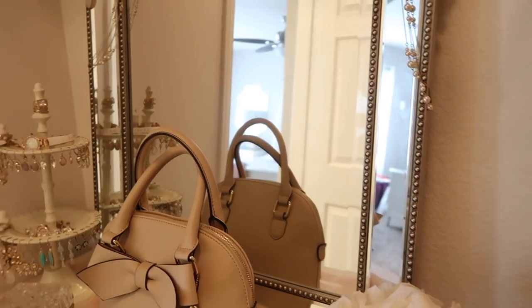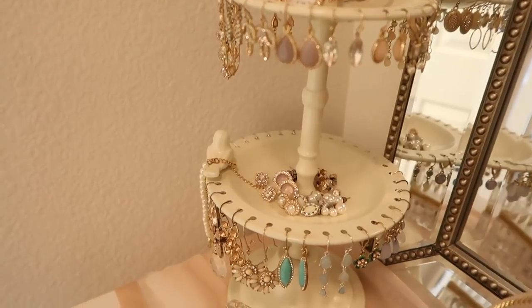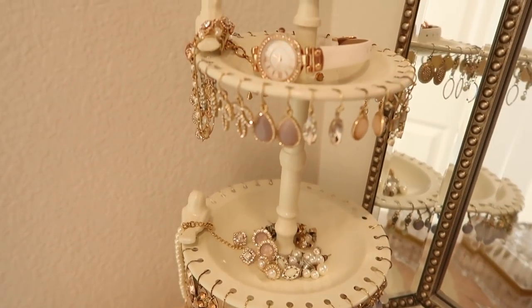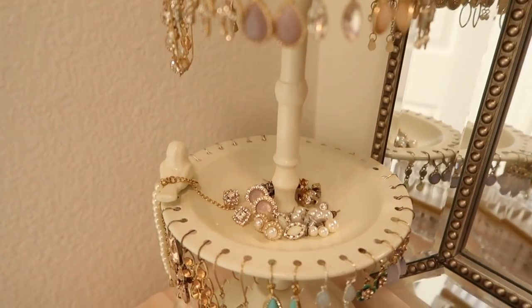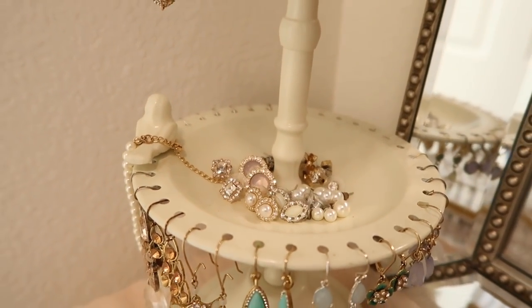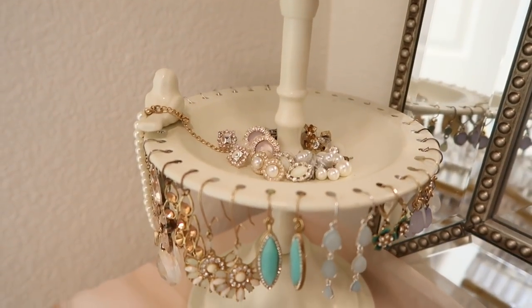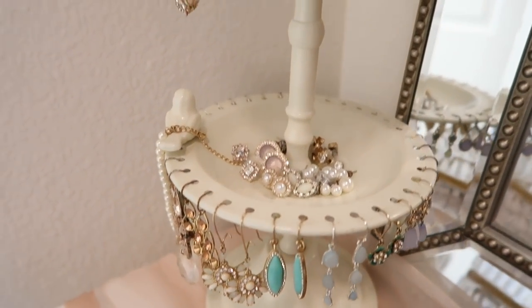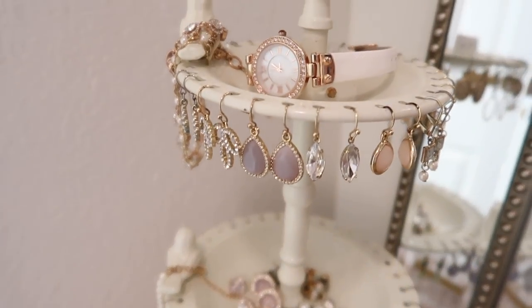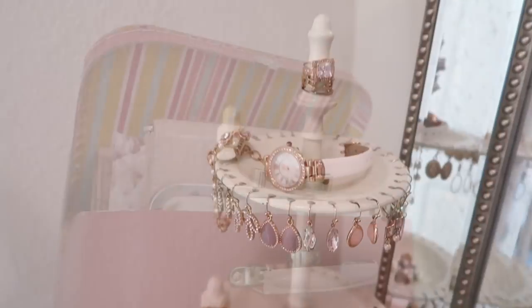I've really gone through a lot of my jewelry. I had tons of earrings and studs on the earring stand before, but I found I just wasn't wearing all of them. So I weeded out everything I don't reach for anymore and kept only the pieces I really love.